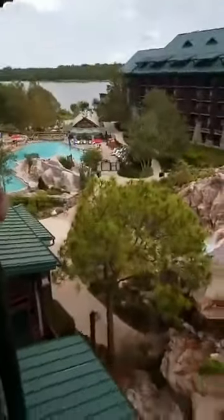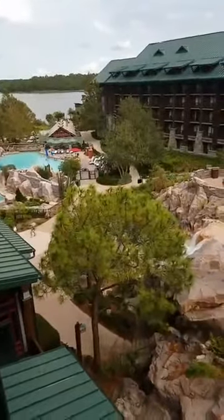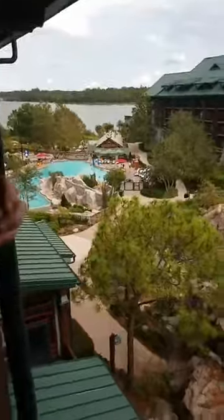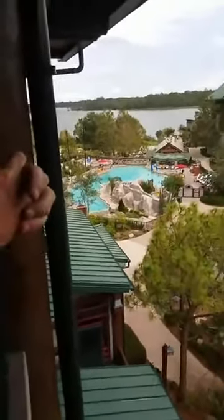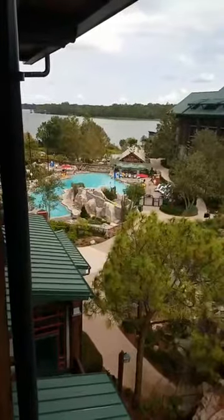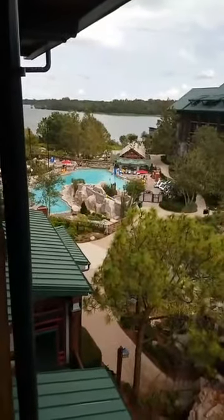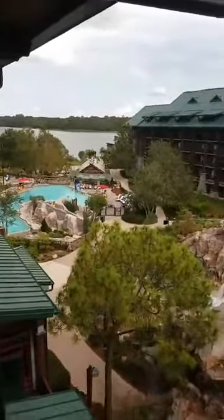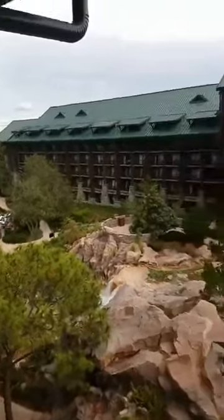Is this the Boulder Ridge pool? The main pool? The other one was called Cove — Copper Cove or something. So this is our view.